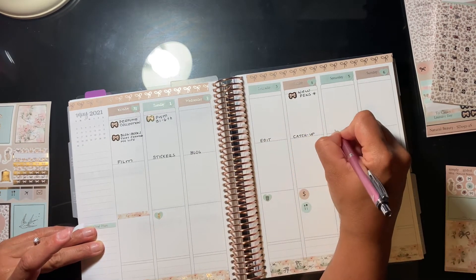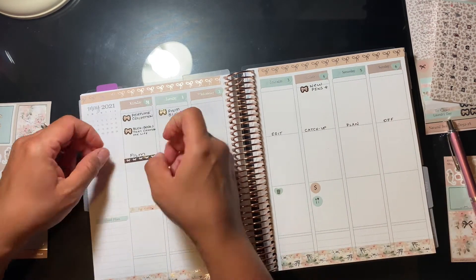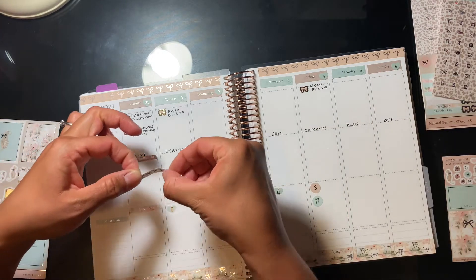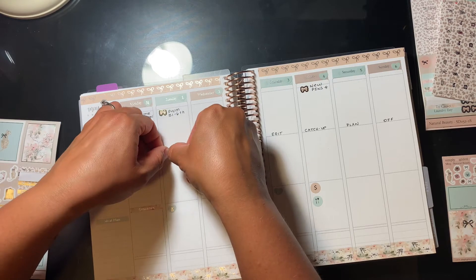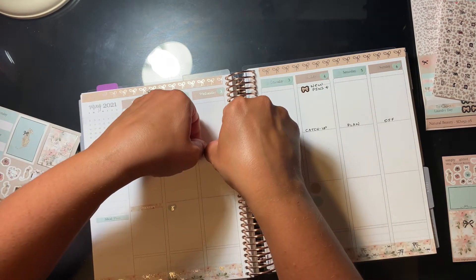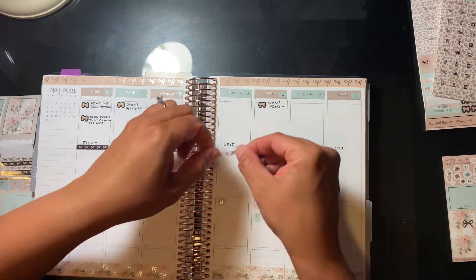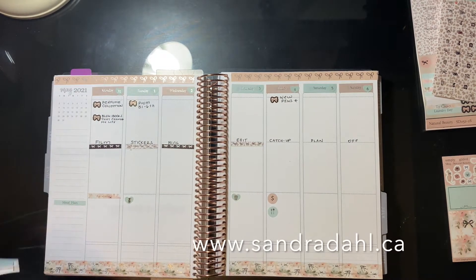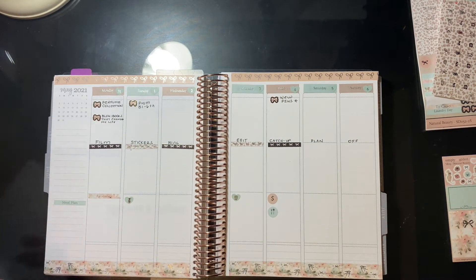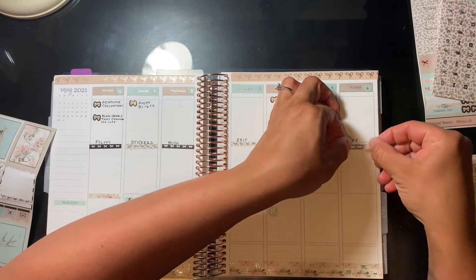Something that has really been helping my productivity is day theming. Monday is an edit day, Tuesday is a shop day — either designing stickers or fulfilling orders, because I do have a sticker shop on my website. I'll link my website here as well: it's www.sandradoll.ca. You can check it out and all the information is linked down below in the description box too.